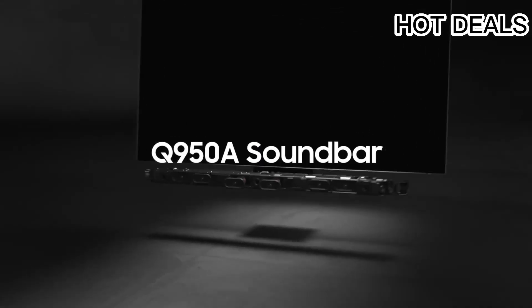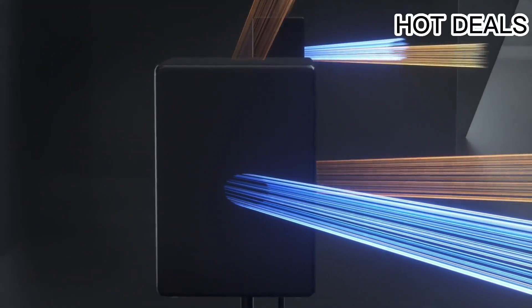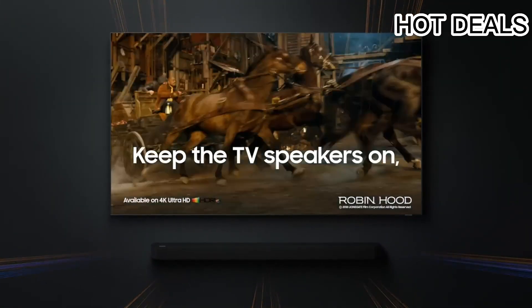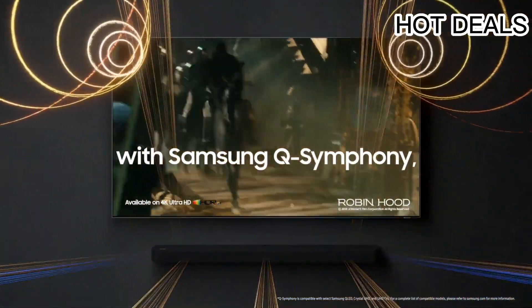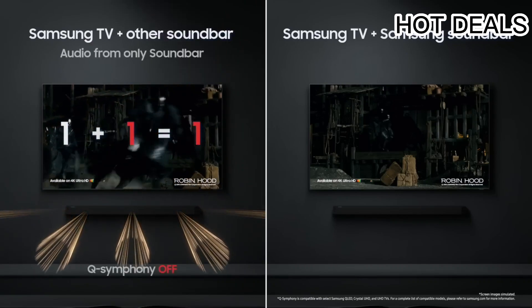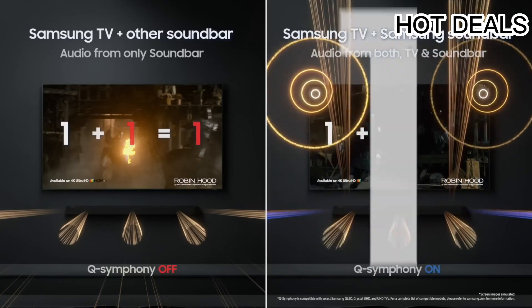The Samsung HW-Q950 11.1.4 Dolby Atmos soundbar — model HWQ950 — features Bluetooth, Wi-Fi, and HDMI connectivity, with bass boost, surround sound, SpaceFit Sound, and remote control. Package dimensions are 129.5 cm H by 27.9 cm L by 69.6 cm W, weighing 27.16 kilograms. Country of origin: Vietnam.